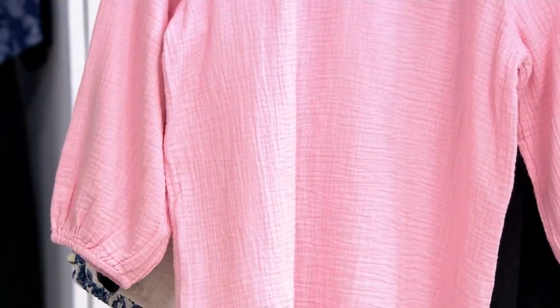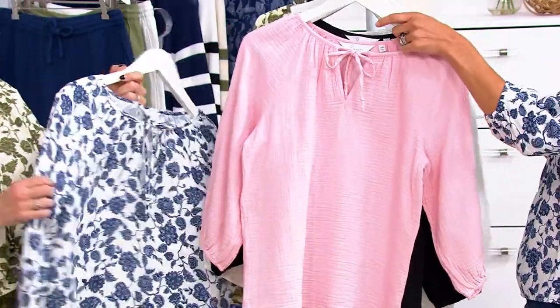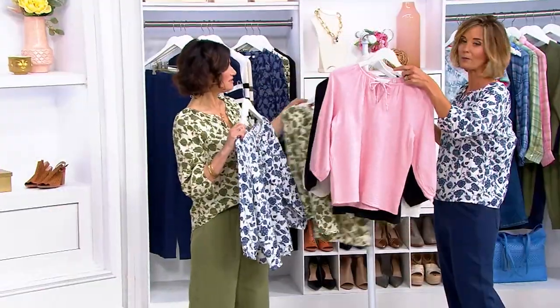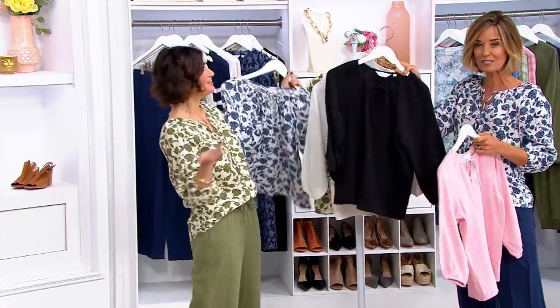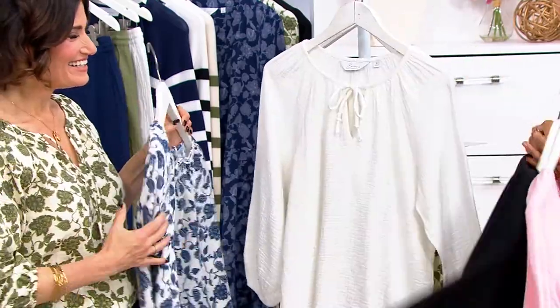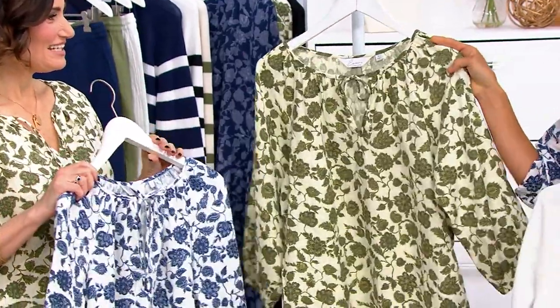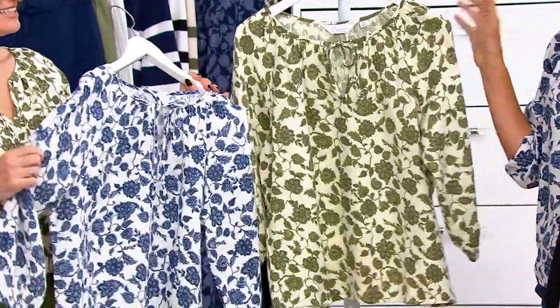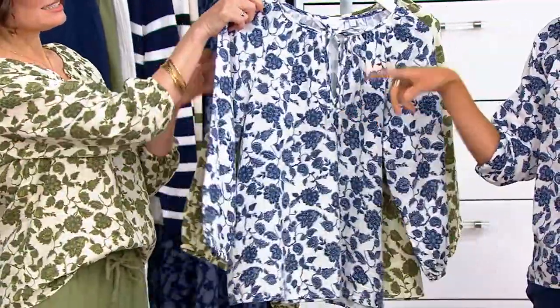This one's the Coastal Navy. The pink is called Bloom. Then we have the Jet Black and the Bright White. And then we have our prints — the Leaf Green and the Coastal Navy. They're wearing the Coastal Navy. Coastal Navy, I think, is the most popular — that's what I've heard.